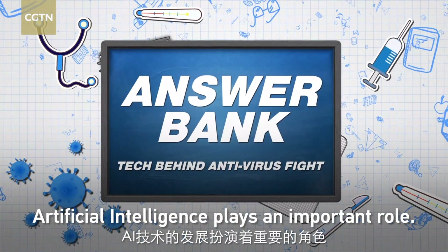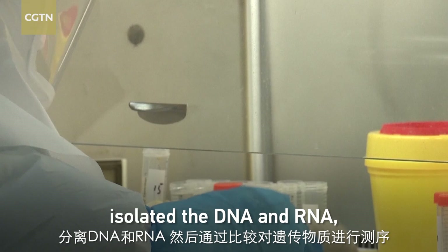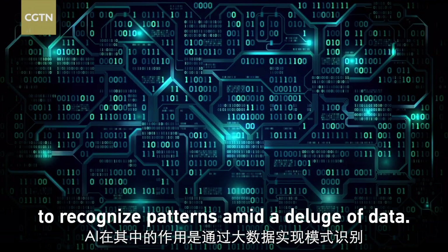Artificial intelligence plays an important role. Scientists first obtained BAL fluid samples from patients, isolated the DNA and RNA, then sequenced the genetic material by comparing them. AI's advantage is the ability to recognize patterns amid a deluge of data.